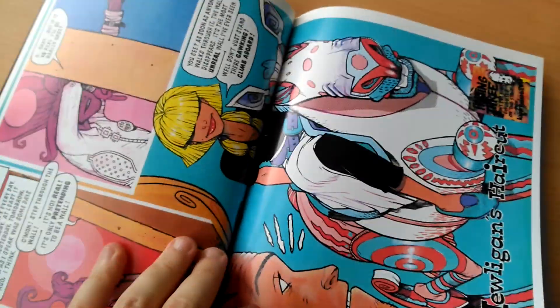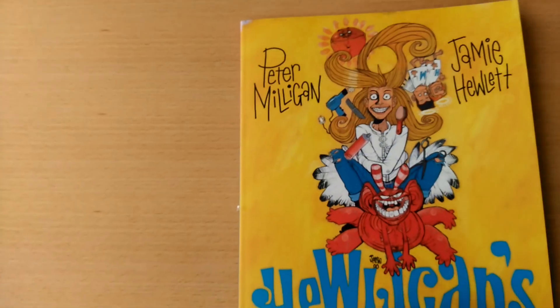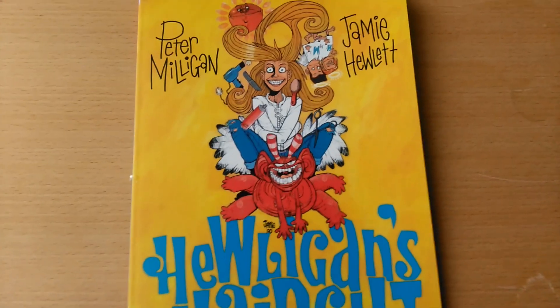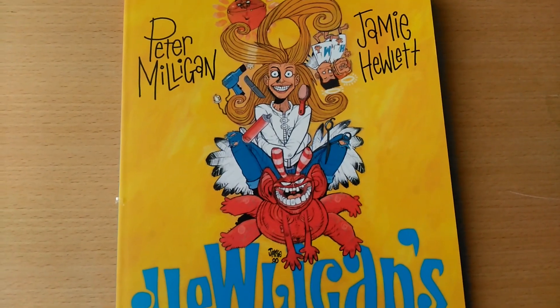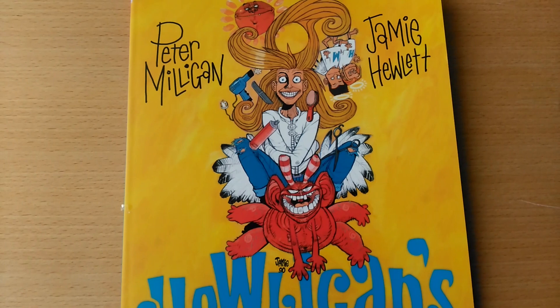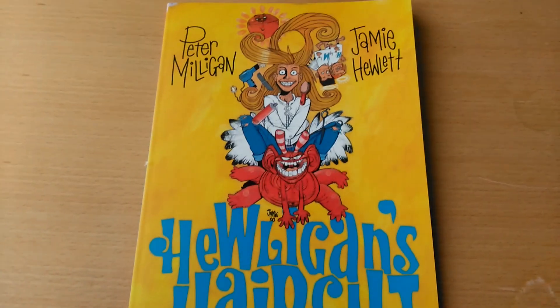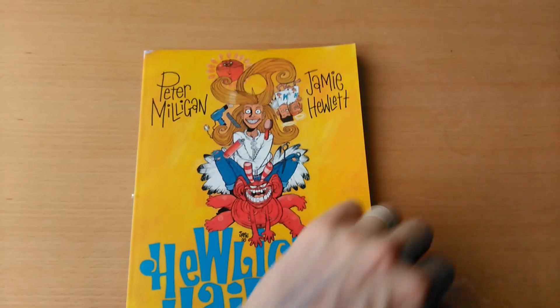I won't page through too much of this because I don't want to get a copyright strike. But as I mentioned, it was originally published in the Progs — Progs 700 to 707 in the 1990s. I believe it was 1990.